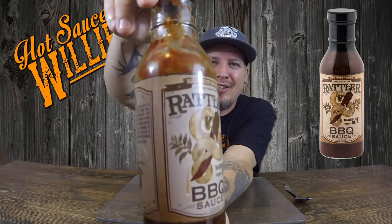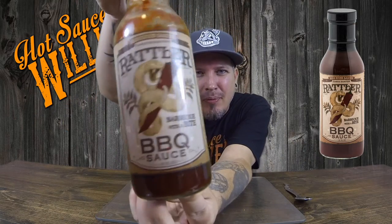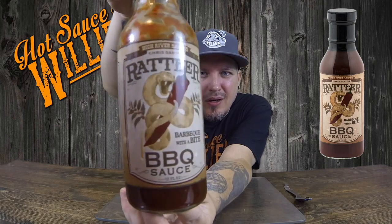I did get some on my finger but I saved it for this review. So you know how we do — we check out the looks, the smell, the taste, and the heat. First of all, let's check out the looks. That's the Radler. Radler's hugging a pepper. It's pretty sweet. Big barbecue sauce bottle. I love it. I was dying to try this stuff and throw it on some ribs.